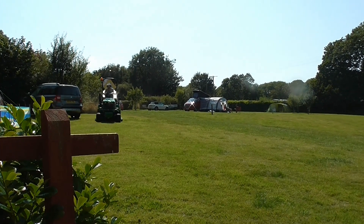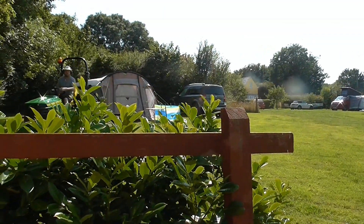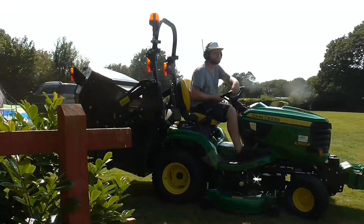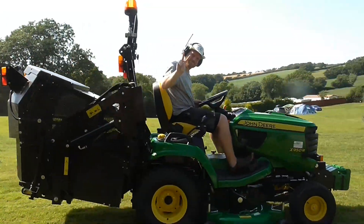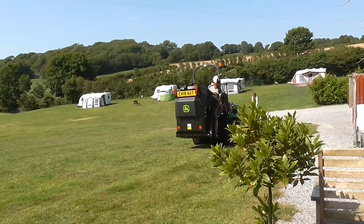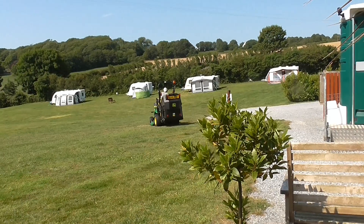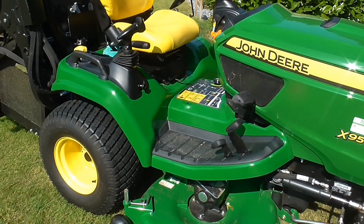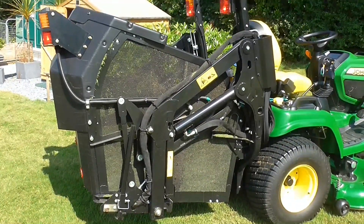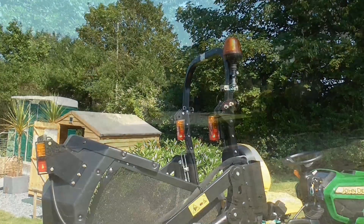Kieran manages the site — lovely chap — and he always keeps the place looking immaculate. There he is playing with his new machine. It cuts grass at 17 kilometres an hour and he's very proud of it — I would be too. It's a John Deere with all hydraulic controls and a glass box that lifts high enough so he can tip it into his trailer. All hydraulic.